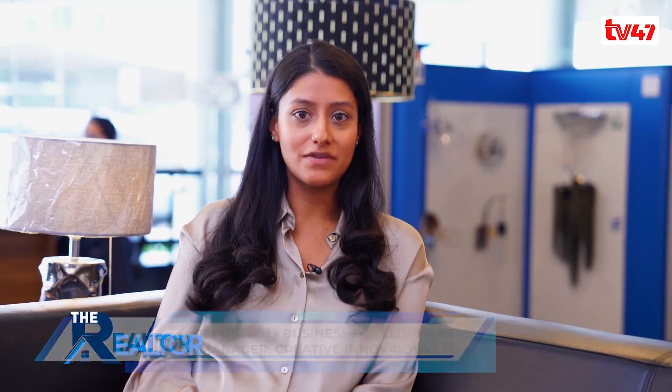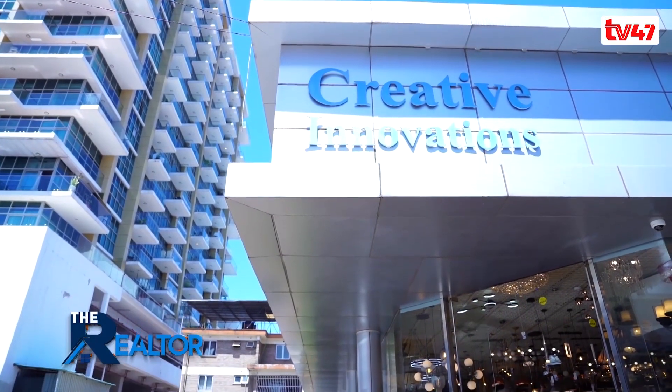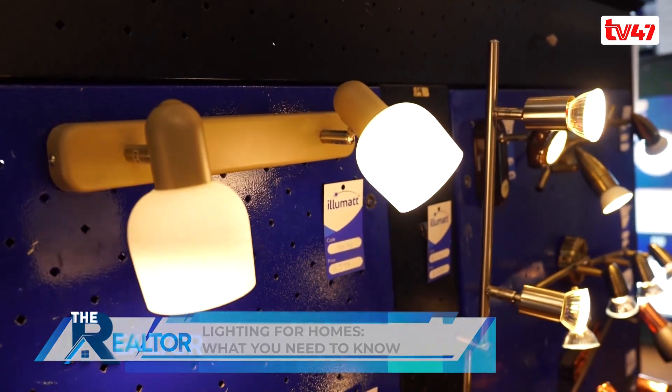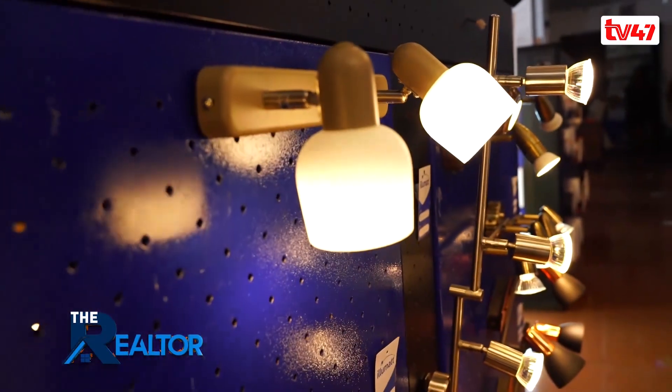Thank you, most welcome. This show helps someone interested in a good lifestyle understand what is happening and how to go about it. Hi everyone, my name is Remy. I'm part of the design lighting department at Creative Innovations. We basically have a team of experts who can guide you on lighting from A to Z, whether it's your home, an office, a commercial project, or a hospitality project.